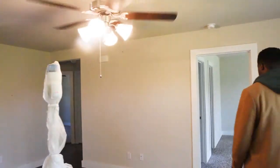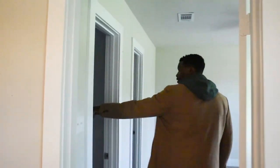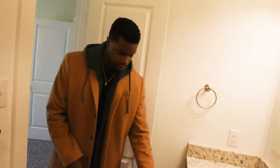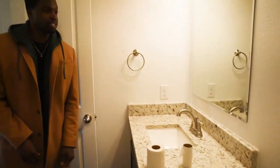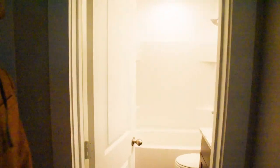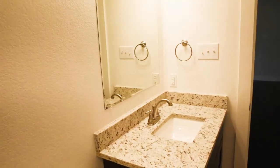Right here we got the master bedroom, closet, bathroom. Let me turn on the lights for you so you can see what's going on. This is the master bedroom. This is the bath — all of this is granite, solid as a rock. In here we got the second bath, same setup, board all the way. Granite.